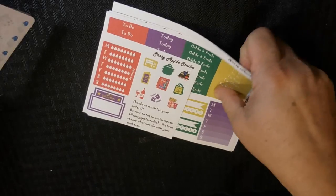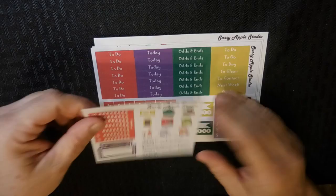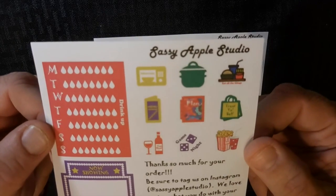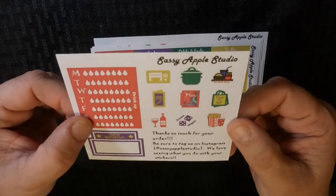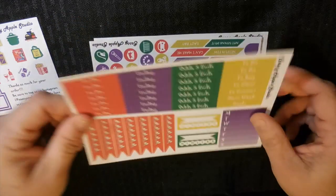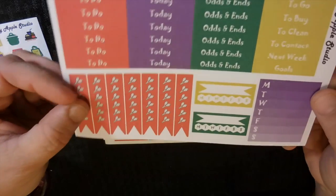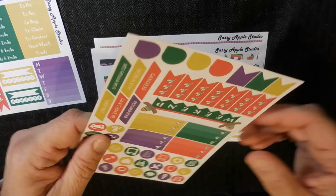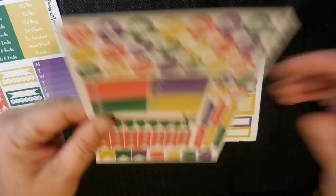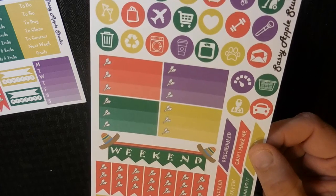Hello and welcome to my weekly plan with me video. This is Annie with A Mug Full of Wine. This week I am using a kit from Sassy Apple Studio — check her out on Etsy. She is awesome. This kit is called the Fiesta. It's reds and purples and greens and yellows and it's perfect. I love it. It could be used anytime, and I will explain why I'm using it now in a moment.